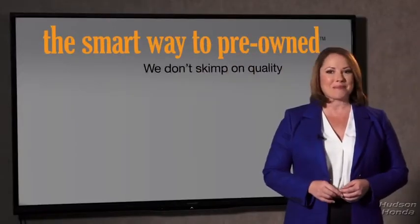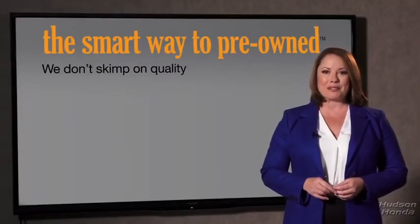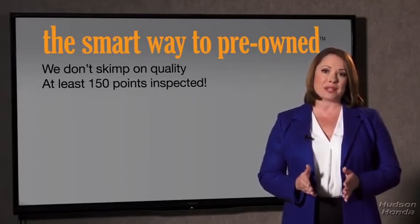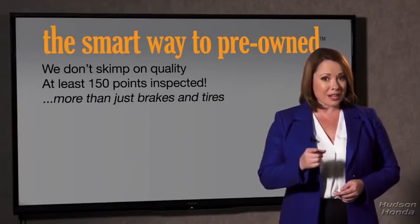They only check two things. You know, the tires and brakes are just adequate — not even good. Why take chances? Your life and those of your loved ones should be more important than that. That's why we don't skimp on quality. All of our pre-owned vehicles go through at least a rigorous 150-point inspection, checking more than just brakes and tires.